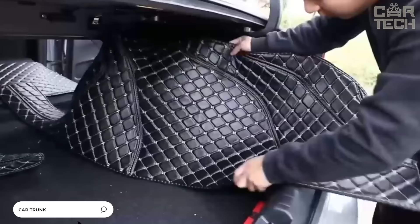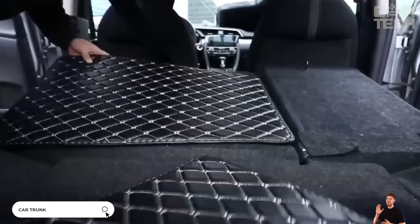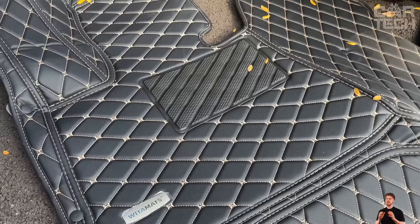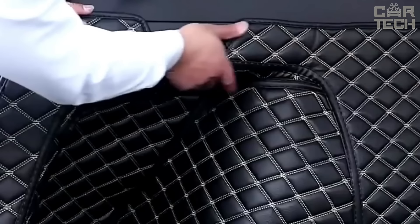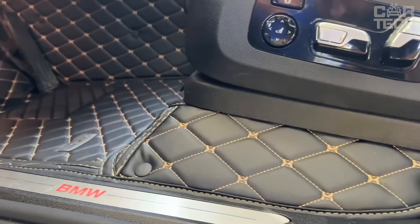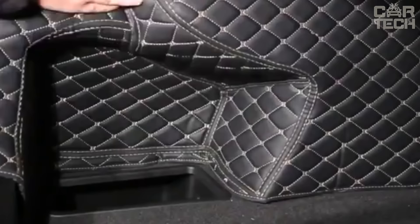Beautiful trunk mats for different cars with quality stitching. Sewn in factory conditions and therefore have unrivaled quality. Each model has perfect dimensions and 100% repeats the shape of the cabin. In manufacturing, soft and pleasant to the touch eco-leather is used, which suits perfectly any interior of the car. All seams are stitched with nylon thread, which stands out against the background. In addition, there are pockets for small things and convenient compartments for your belongings.